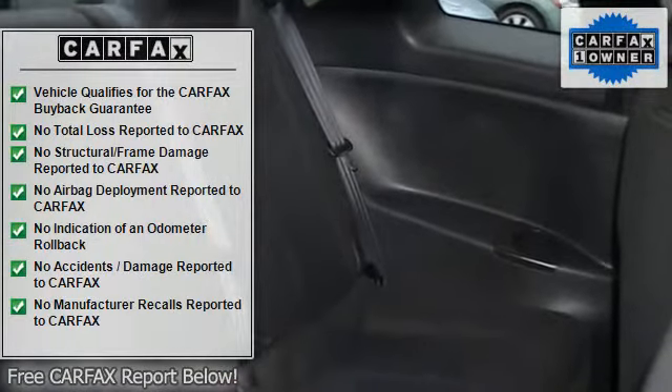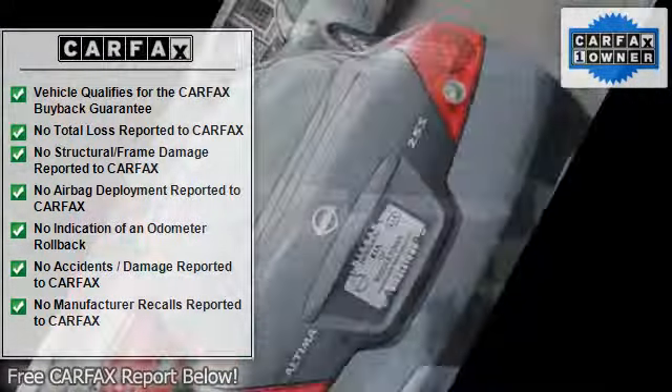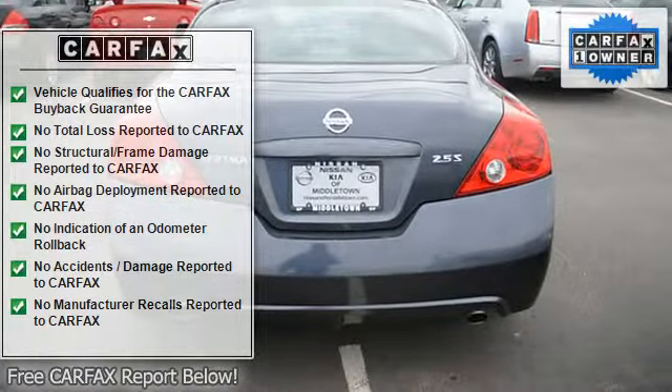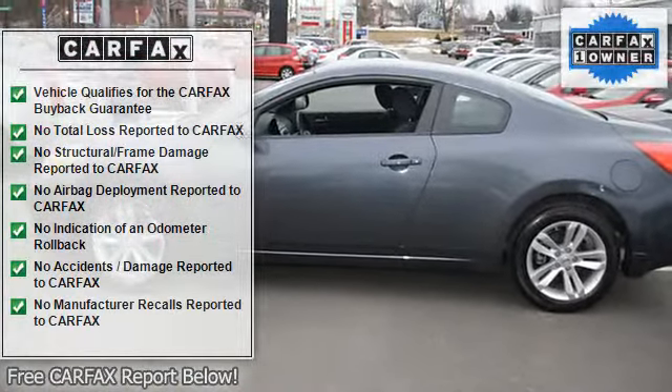Auto express down window, dual airbags, side airbag system, multifunction steering wheel, airbag deactivation, cruise control, adjustable headrests.